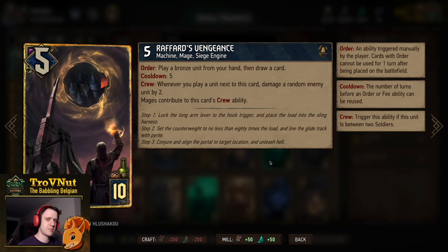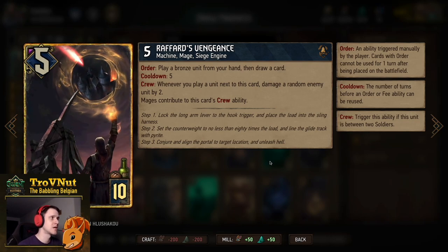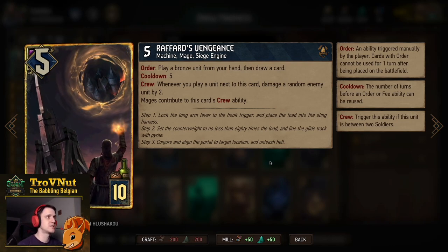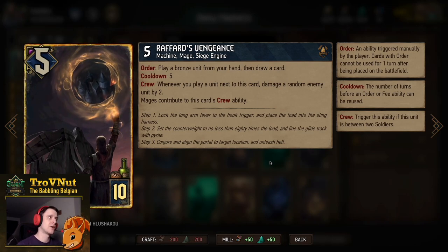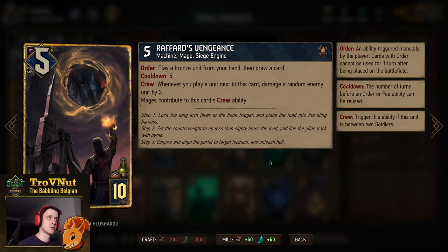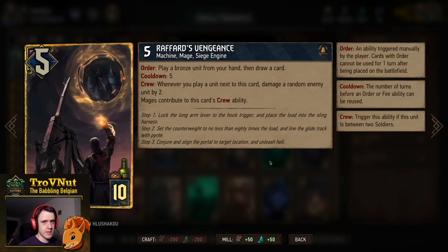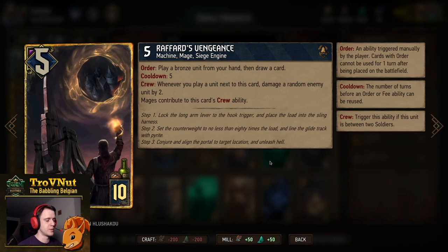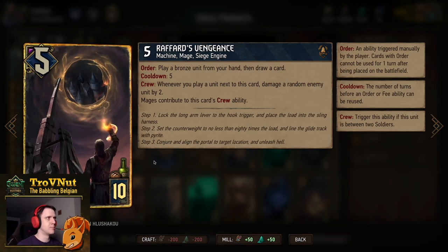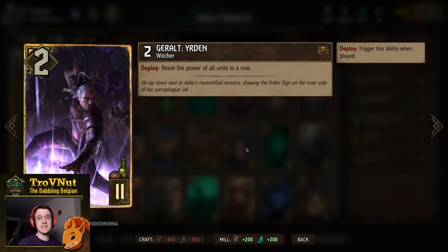Rafford's Vengeance is barely absent from any Northern Realms deck — still very powerful. Five power for ten provisions, and on Order you play a bronze unit from your hand and then draw a card. Cooldown of five, so without any winches you can only use this card twice in a single round, but it's still very useful. It also has the Crew ability: whenever you play a unit next to it, you damage a random enemy unit by two — needs to be either a mage or soldier on both sides.